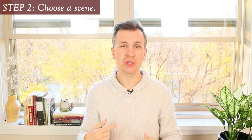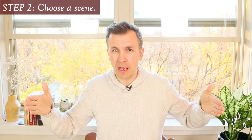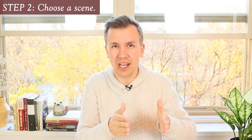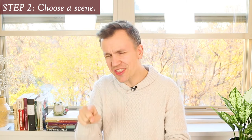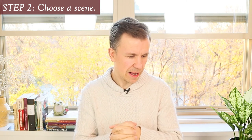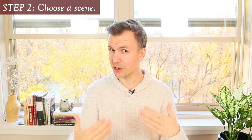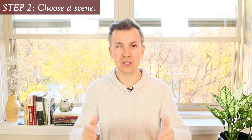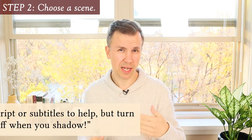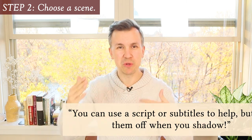Step two: you want to choose a scene to shadow. I don't recommend trying to shadow an entire episode or an entire movie. You'll find it takes a lot of energy to do this. So you should do it in short bursts — like 30 seconds or one minute — and then do just that one scene a couple of times or three times to get a good feel for it. Basically, you're watching a movie or TV show until you find a scene you really like, maybe with your favorite character, and then stop and do the shadowing practice again and again. You can use a script or subtitles to help you, but I recommend turning off the subtitles when you do the shadowing so that you can really focus on the music and the flow of the language.